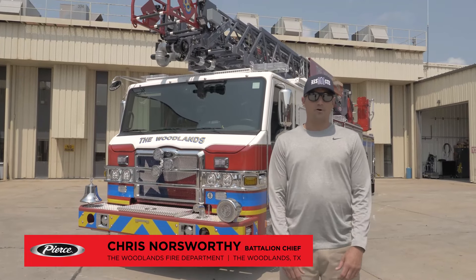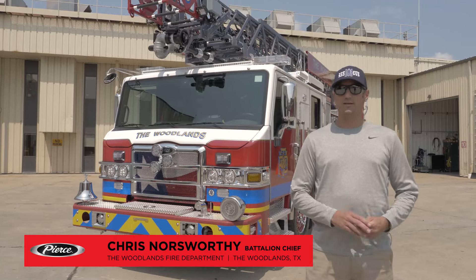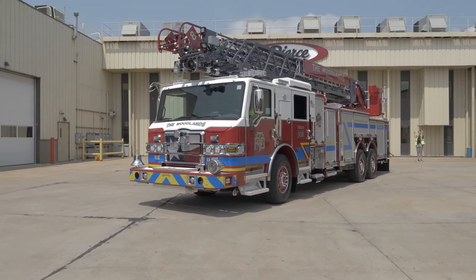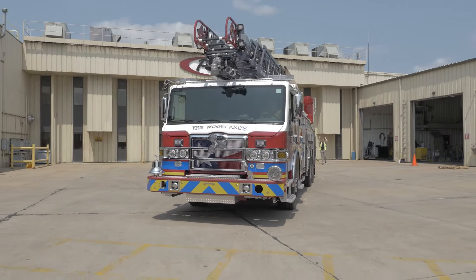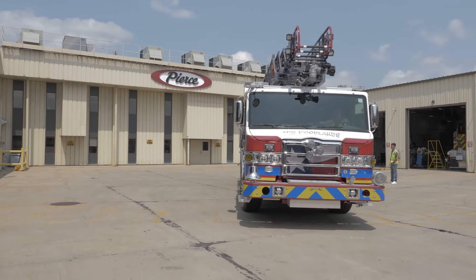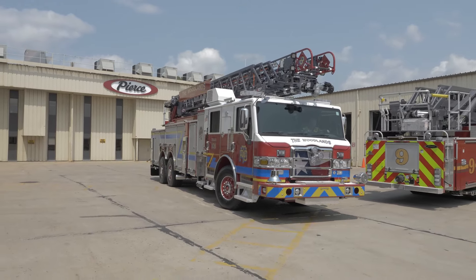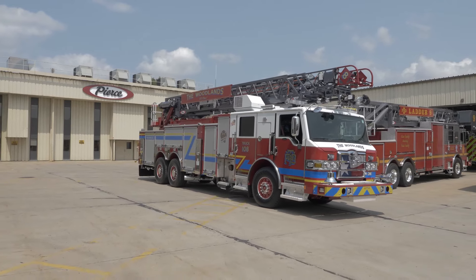Hello, I'm Chris Nordsworthy with the Woodlands Fire Department. I'm a battalion chief. We are at Pierce this week taking delivery of a 107-foot Ascendant and also a puck pumper. This truck is going to service the Woodlands Station 8. They average about 2,000 calls per year at that station. We run the Quint concept. The Woodlands as a whole, we have eight stations. We service about 125,000 people and we're located 30 miles north of Houston.